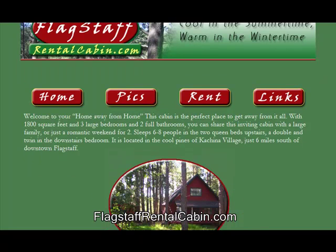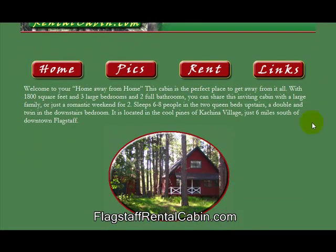To start, we'll just go over a quick description of the cabin itself. It is a three bedroom, two bathroom, 1800 square foot cabin in Kachina Village, which is just six miles south of downtown Flagstaff.